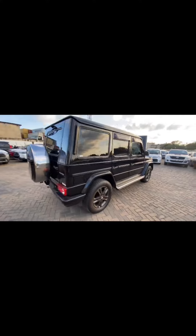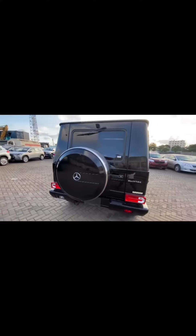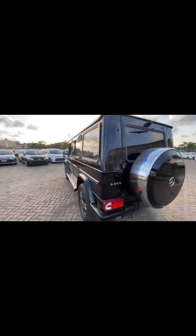Let me know in the comment section how much you'd be willing to offer for this Mercedes G-Class.